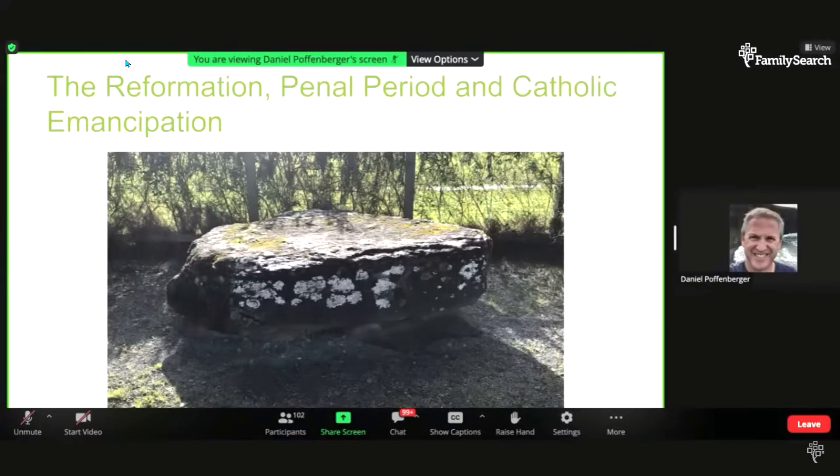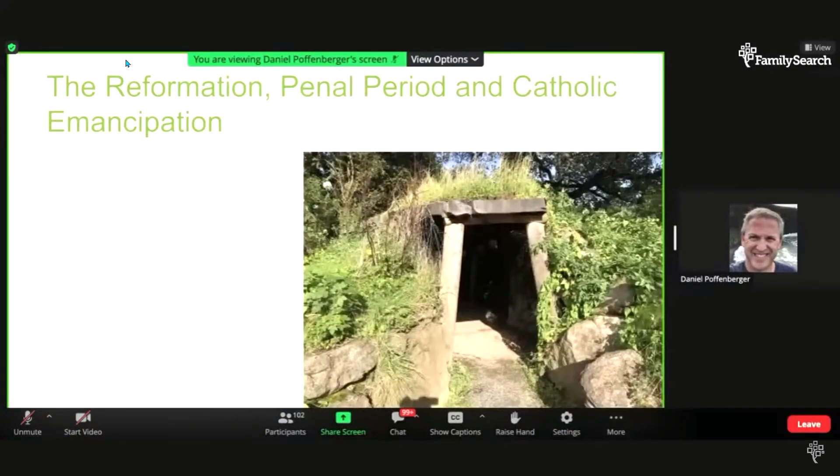The Catholic Emancipation Act was passed in 1829. Laws began to be loosened in the 1780s, making it a little better to be Catholic from that time. But imagine that by the time you can start building a church, feeling comfortable, and raising the money, most Catholic churches weren't built until the 1830s, 1840s, and 1850s — and that impacted record keeping. So we have these later start dates for Catholic registers.